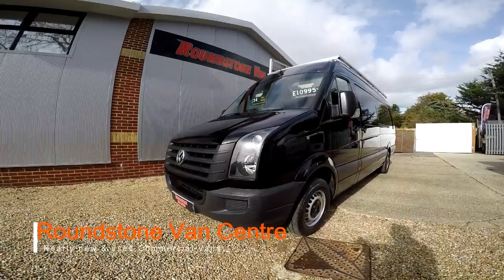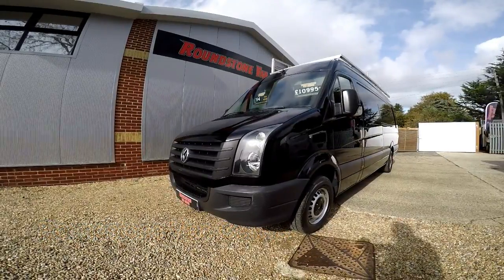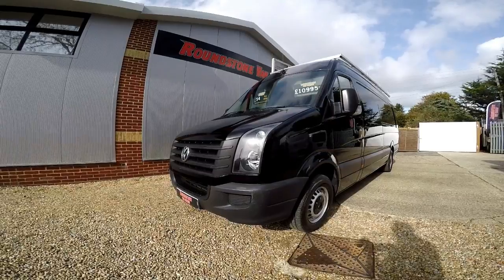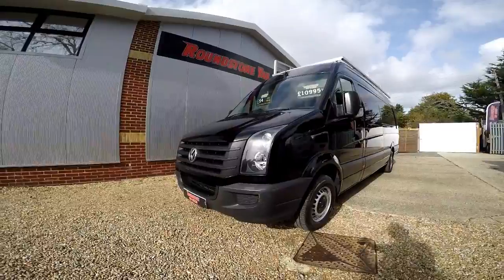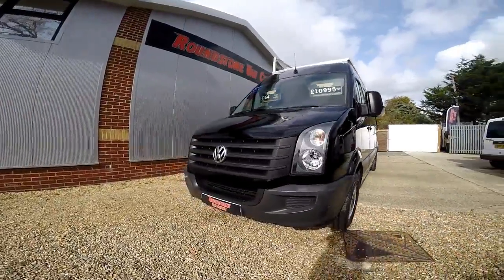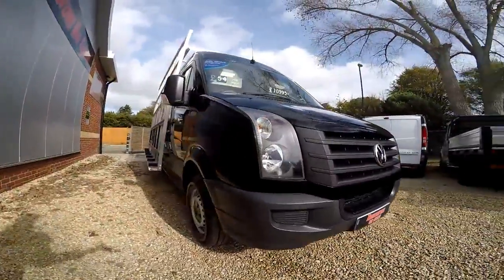Hi, my name is Mark and I'd like to show you around our Volkswagen Crafter CR35 extra long wheelbase frail window panel van. This is a 2013 model, has had one owner from new and comes with two spare keys. As you can see, you can purchase this van for as little as £54 per week.